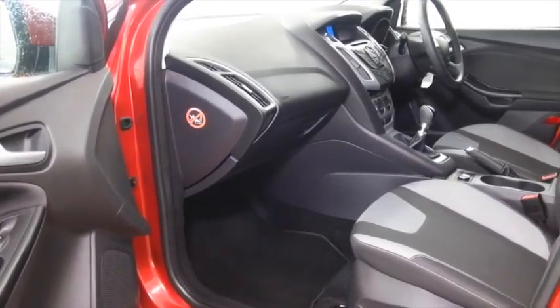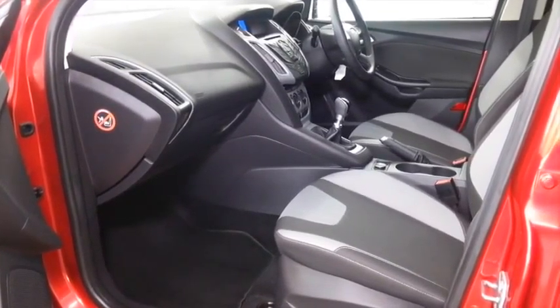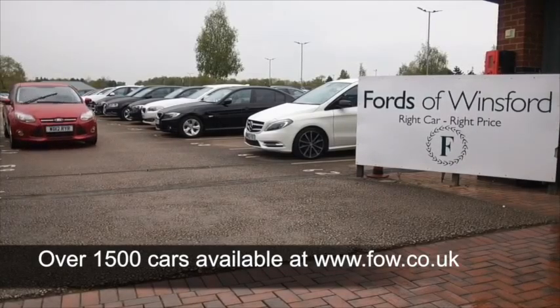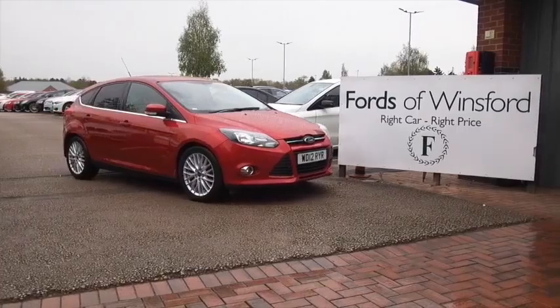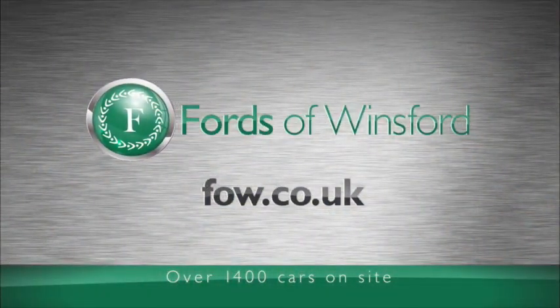Don't forget — at FOW, the price you see is the price you pay. There are no hidden extras or charges. You can ring and reserve with no obligation and no deposit. Bring your licence with you, have a test drive, and come and discover this affordable car for yourself at Fords of Winsford.